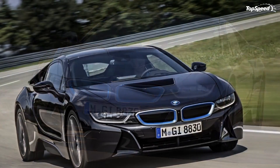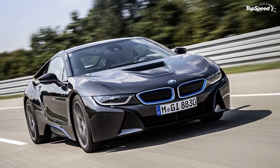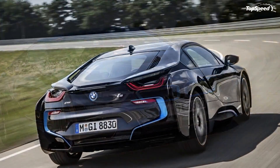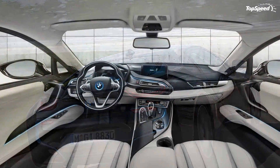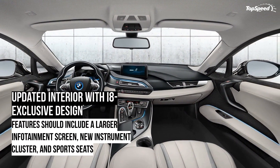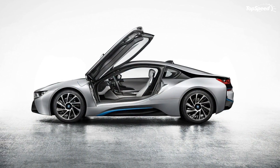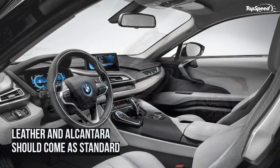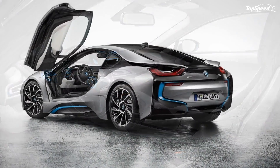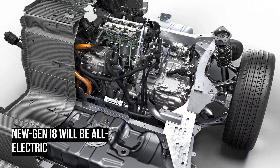The 2015 BMW i8. BMW's supercar, the M1, was sold between 1978 to 1981 as the only mid-engined BMW to be mass-produced. But you'd expect more from a maker like BMW, right? And with all the competition on the market, BMW had to do something about it, so they decided to put the Vision Efficient Dynamics concept unveiled at the 2009 Frankfurt Motor Show into production. There is one distinct change: BMW changed its name to the i8.